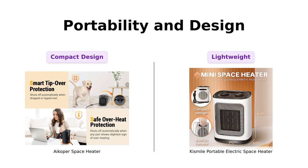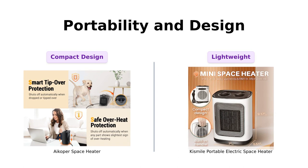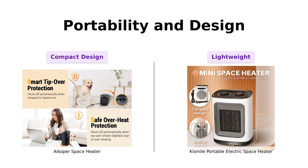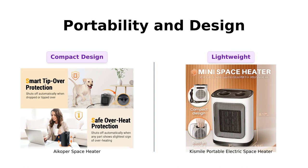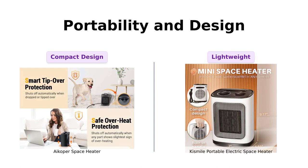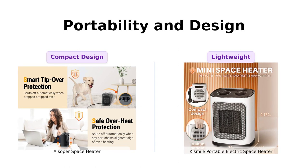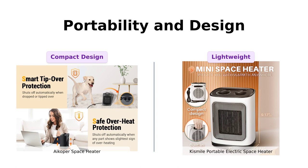Moving on to portability and design, both heaters excel in their respective ways. The iCoper space heater boasts a compact and portable design, making it easy to move from room to room. It even features an ergonomic built-in handle for added convenience. Similarly, the Kismile portable electric space heater is lightweight and can be easily carried to any desired location. Its compact design allows for installation in various spaces such as the living room, bedroom, or office.